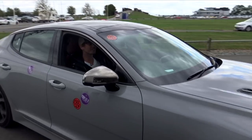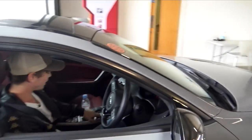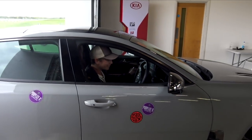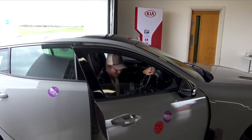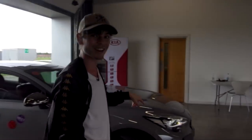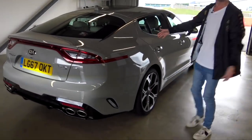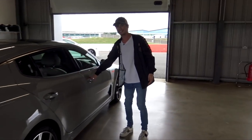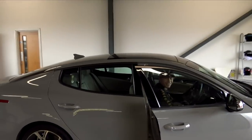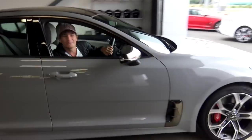Hello, you legends! Welcome to another video. As you can tell, I am in my daily drive, the Kia Stinger GTS. However, today I am not going to be driving this specific car because we're going out on track — it's about time I find out what this car can do. Kia supplied me with a basically identical car, just a different interior color, so I'm going to take that one on track. See you out there!